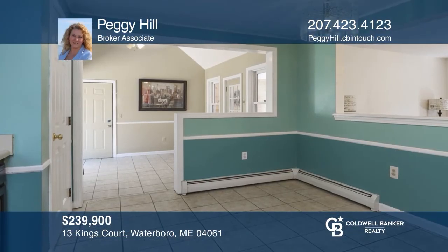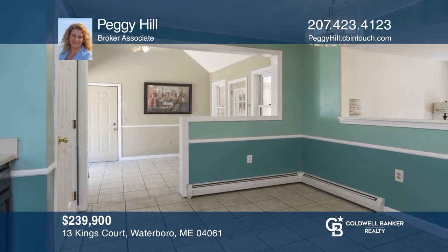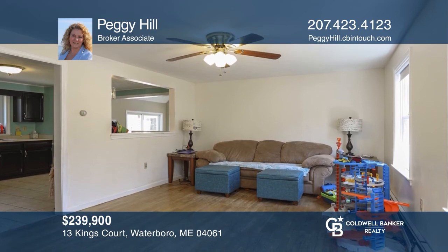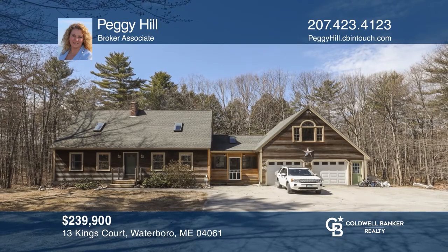This Cape home features a large entryway with cathedral ceilings that can be used as a dining room, two possible first-floor bedrooms, and a walk-up attic space. This home won't last long. Schedule a tour with Peggy Hill.